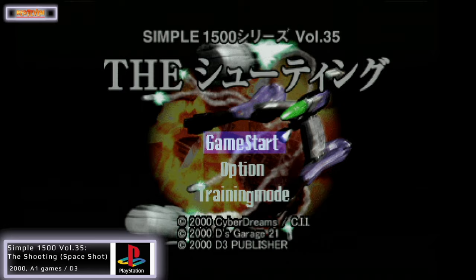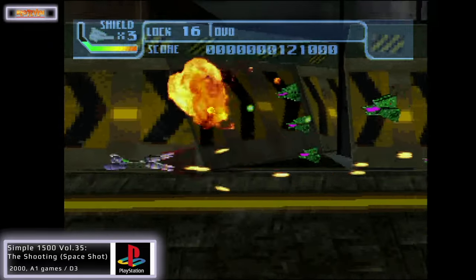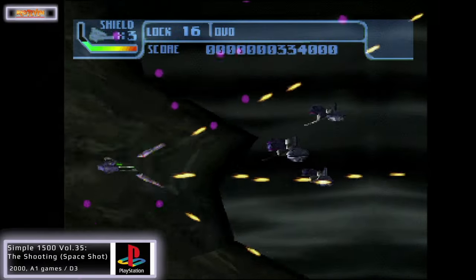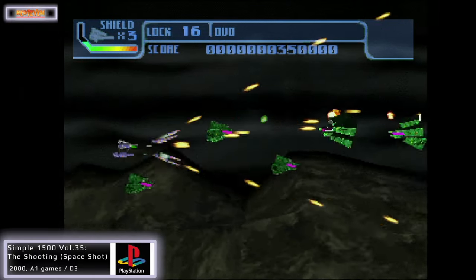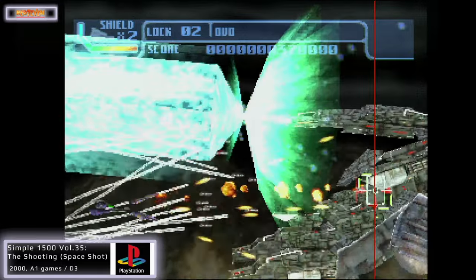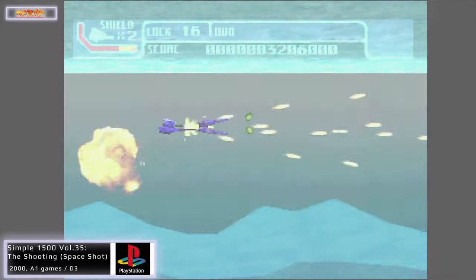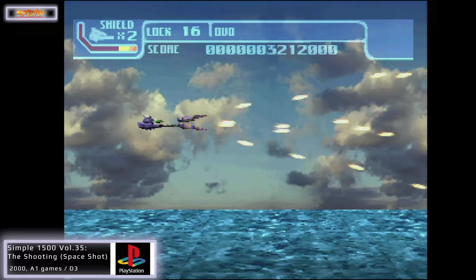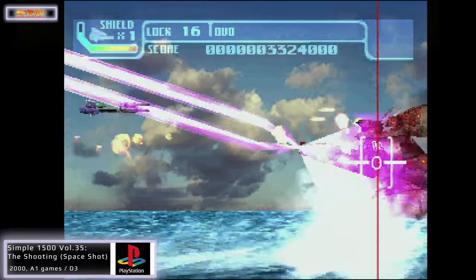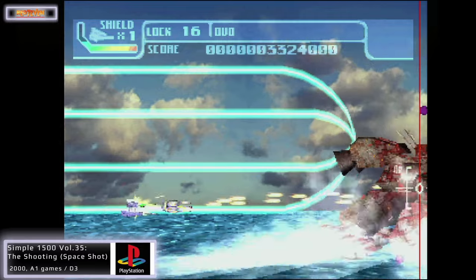Also in shooters we have Volume 35 in the Simple Series — The Shooting. I didn't know too much about this one; it was a bit of a gamble. I believe it was released in North America at least as Space Shot. The Japanese version has some horrendous cut scenes at the beginning that you have to get through, but after that the gameplay is not too bad. I was quite pleasantly surprised — it plays quite well, the graphics are decent, and I like the mechanics: you can spread your shot out and use homing missiles as well. Like most Simple Series titles it does feel a little unfinished and unpolished, and the boss battles get a bit confusing with too many explosions, but it's still a lot of fun and a cheap one too.